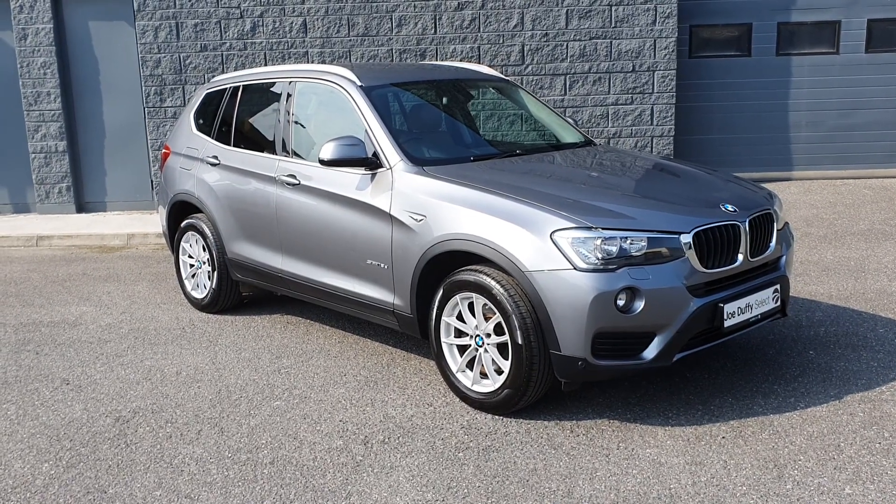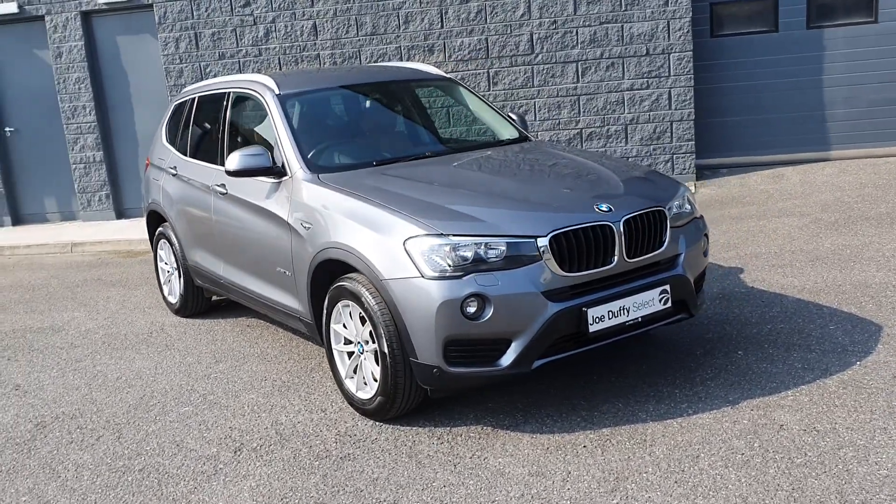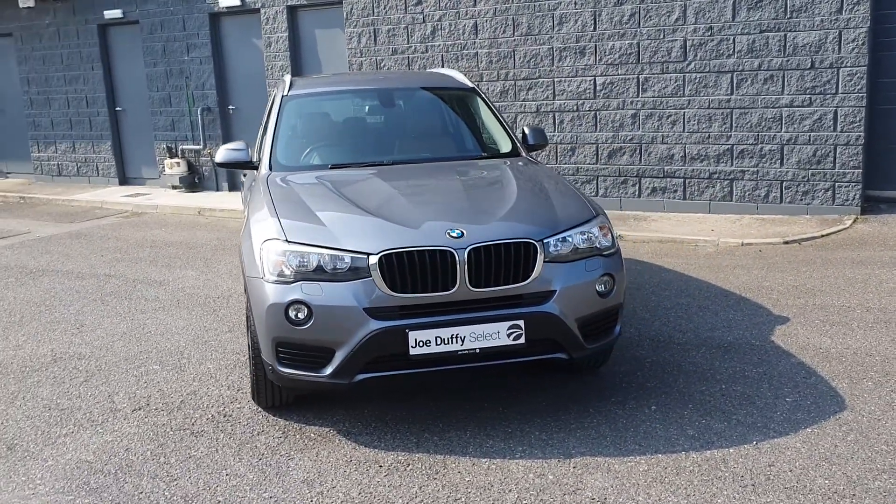Welcome to Joe Duffy's Electroader. Today I'm going to show you around the stunning 2016 BMW X3 2 litre diesel S-Drive automatic.